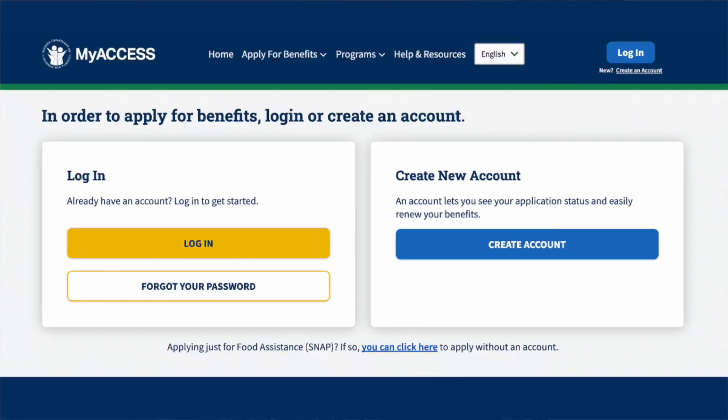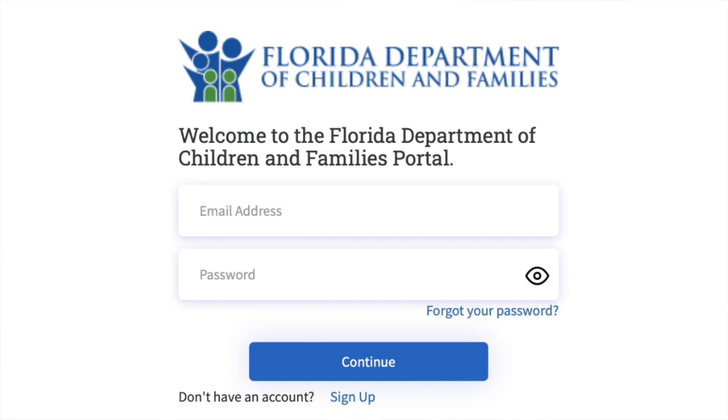The first thing you're going to do when you want to apply is create an account. You're going to put in your email address — you do need an email address, so if you don't have one, go ahead and create one. They're going to send you a code to your email just to make sure it is in fact you. Once you put in the code, you can go ahead and log in to your account.